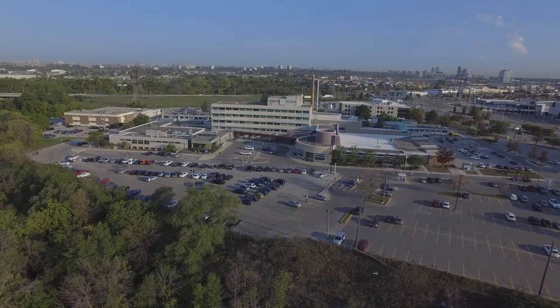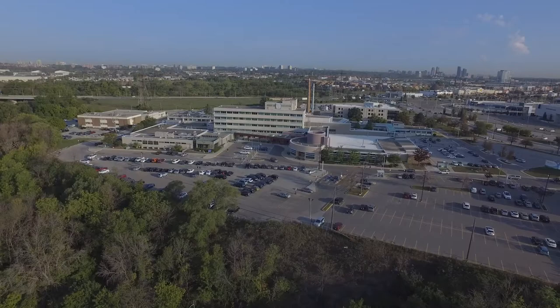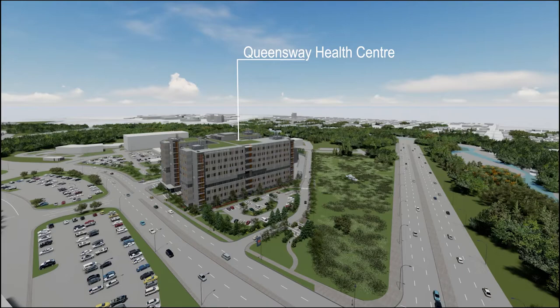Guided by our values of compassion, excellence and courage, this project moves us forward. The future home of the Gilgan Family Queensway Health Centre is located in Etobicoke, across from Sherway Gardens, bounded by the West Mall on the east and the Etobicoke Creek on the south.